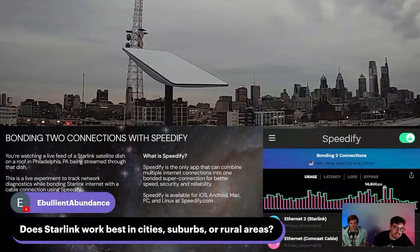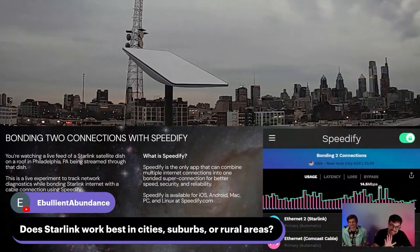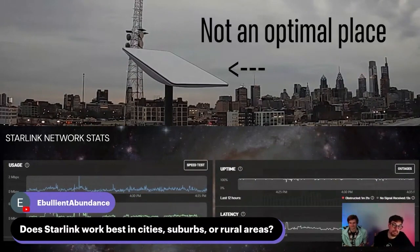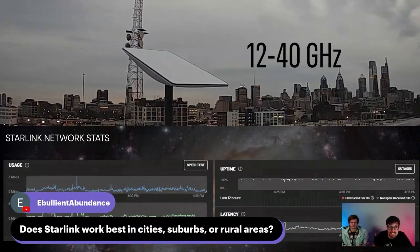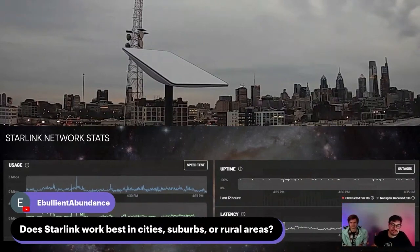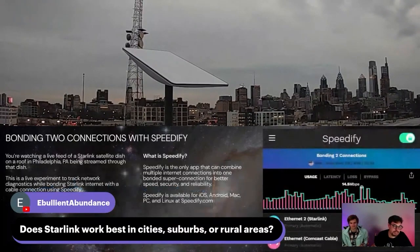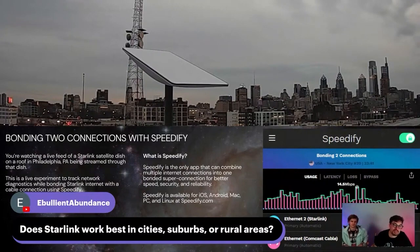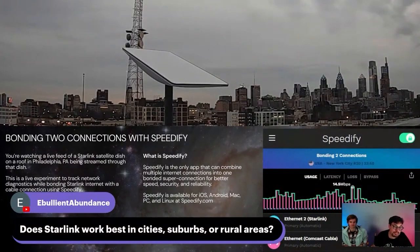Does Starlink work best in cities, suburbs, or rural areas? Starlink works best in areas that Starlink says they're servicing. The most important thing is it wants a full view of the sky — everything north of it if you're in the northern hemisphere, everything south of it. These things operate at sort of 12 to 40 gigahertz — really high frequencies. Wi-Fi is at 2.45 gigahertz. Starlink's up at 12 gigahertz at the bottom, all the way up to 40 gigahertz. These are frequencies that have trouble making it through a sheet of paper or a leaf.